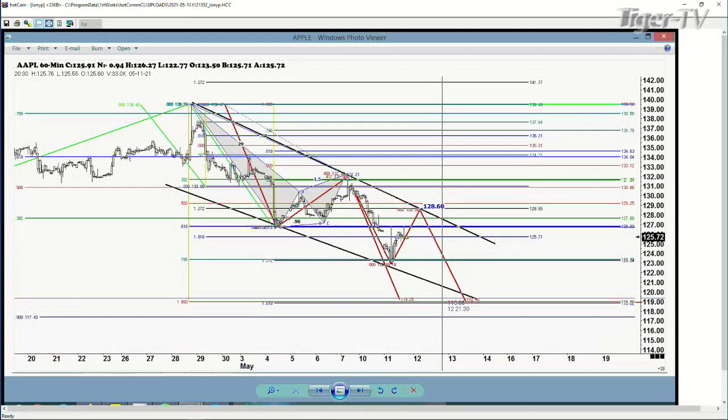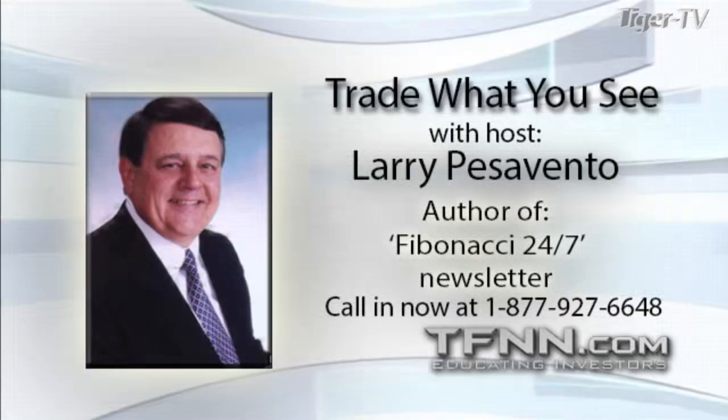I guess no one's helping me today, so I'll have to do it at the break. We're going to take a look at a couple of the FAANG stocks. 126 is the high of the day. Thank you so much. We'll be right back.